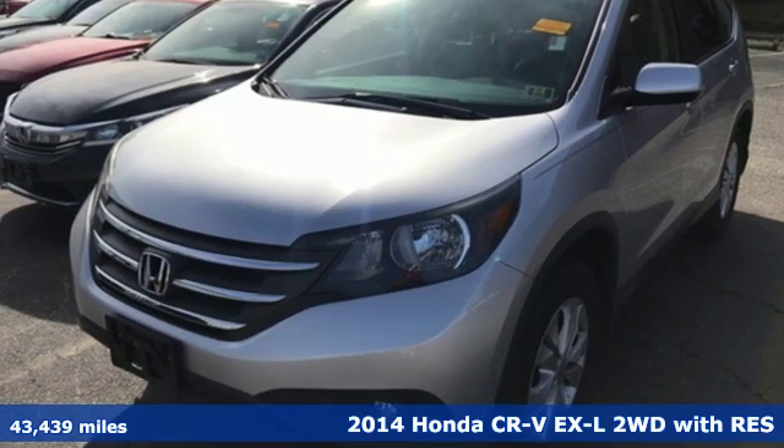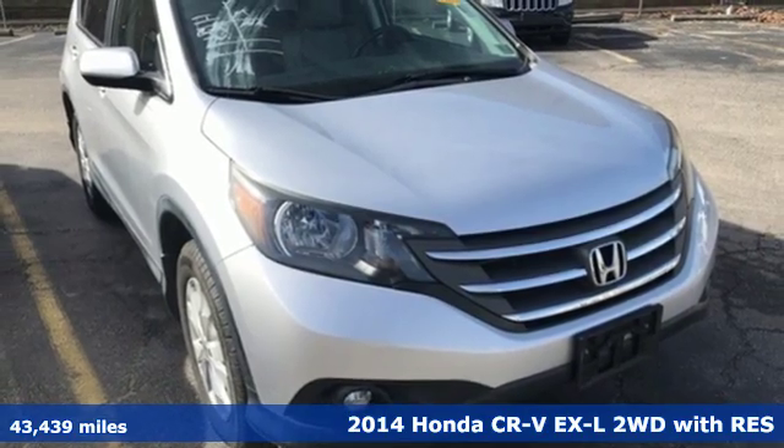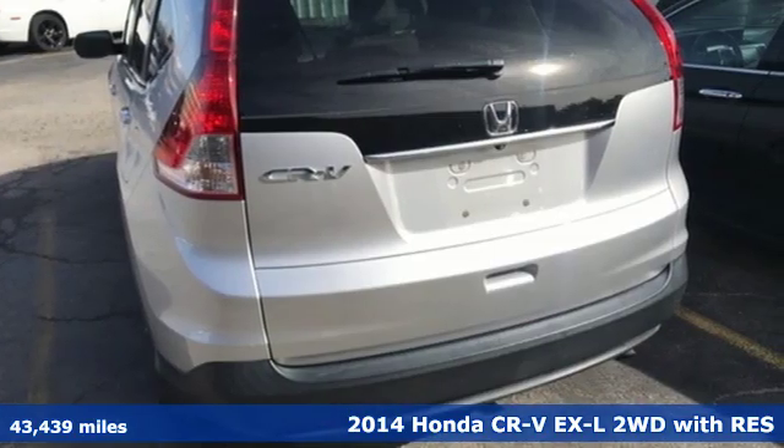Here's a 2014 Honda CR-V. It's Honda, so longevity comes standard. And with features like these, every drive is a pleasure.